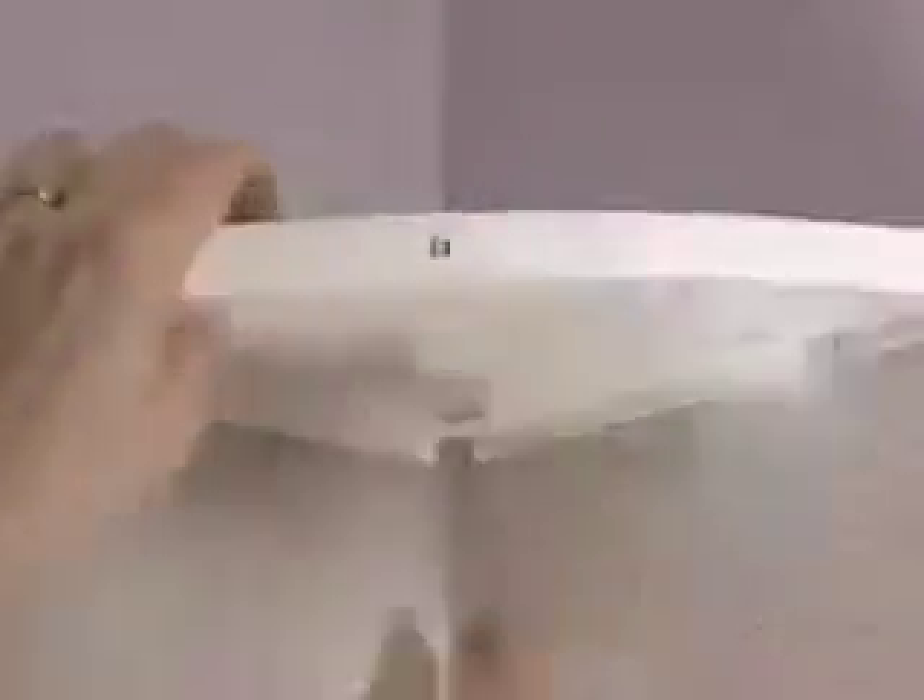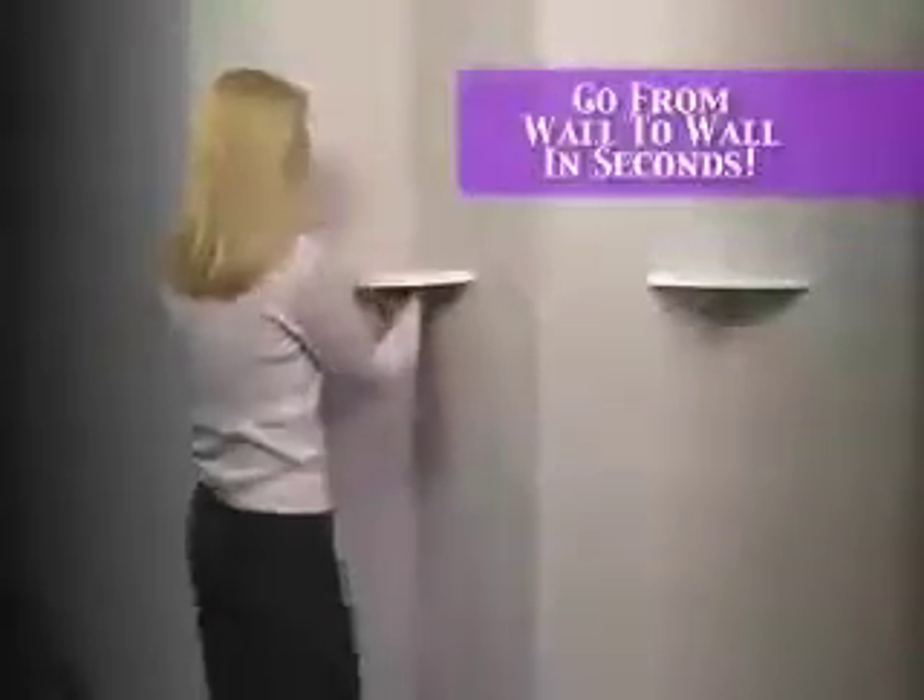Here's how it works. When the shelf lock is turned, three magic anchors automatically lock into the wall — one on each side and one in the corner. They're so secure they'll hold up to 10 pounds.